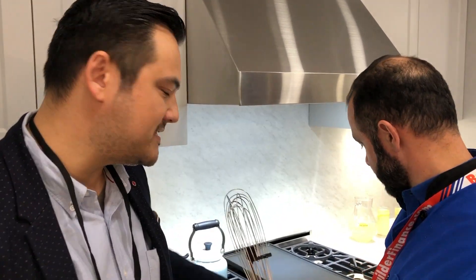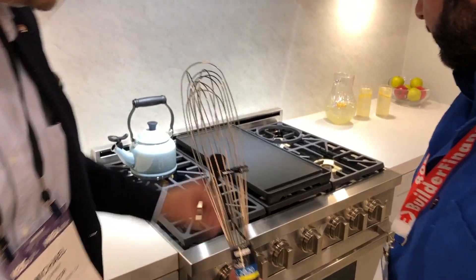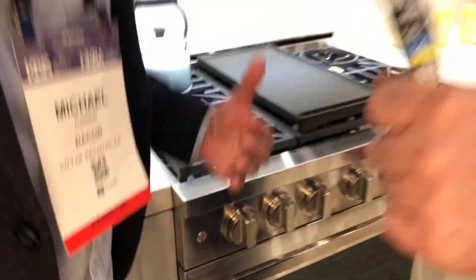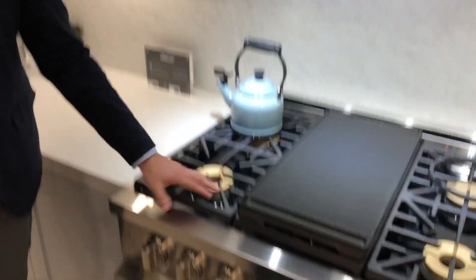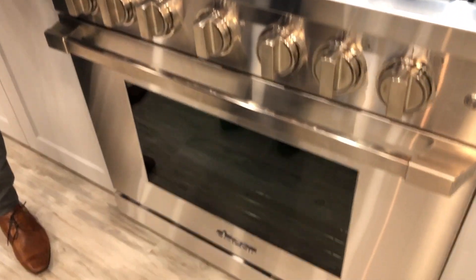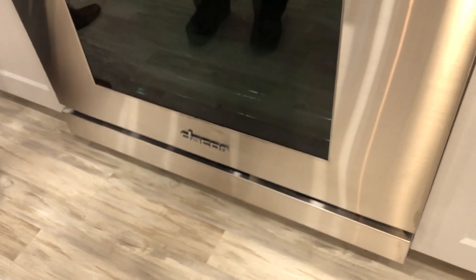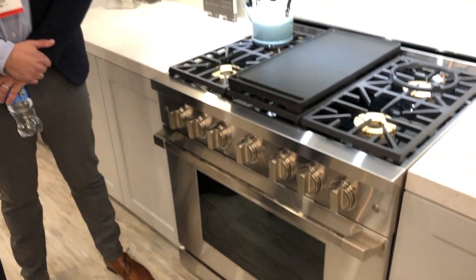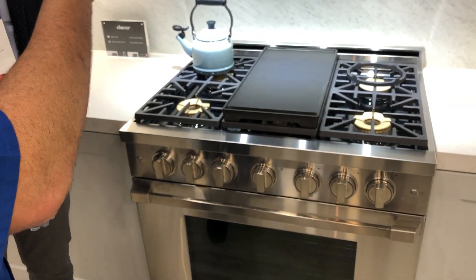We've transitioned over to the professional line — still the same quality that Decor is known for. This is our legacy, this is our tradition right here. This is the professional: high cooking performance, high quality, handcrafted out of California. This is really what we've been known for. You have the really professional style for somebody who doesn't need all the bells and whistles — they know exactly what they're doing in the kitchen. So this would be better for someone like myself who knows how to cook and can get the quality of Decor without maybe the digital stuff.